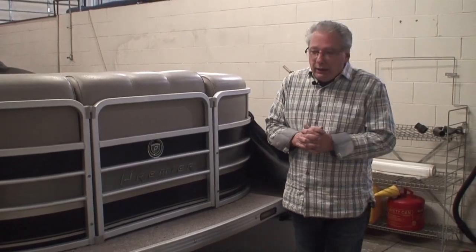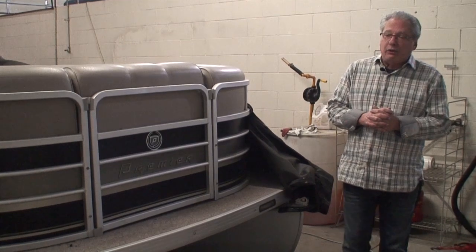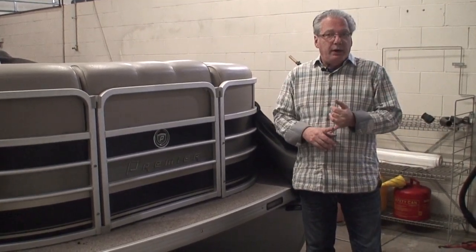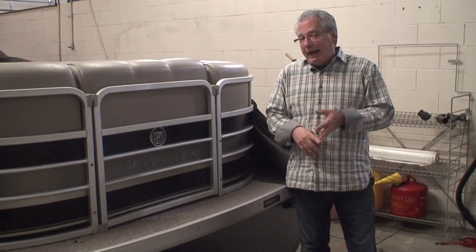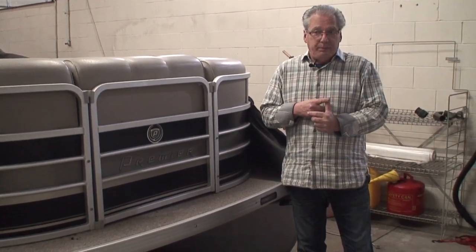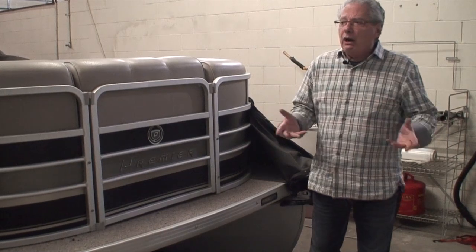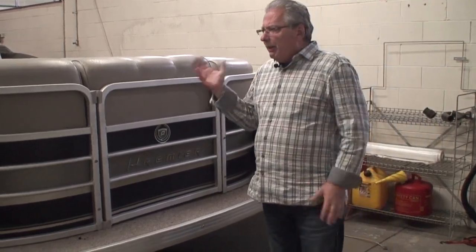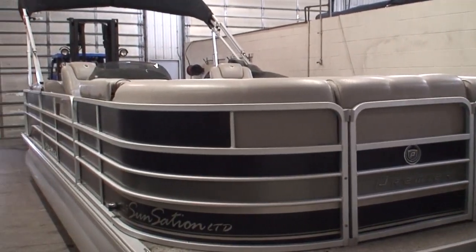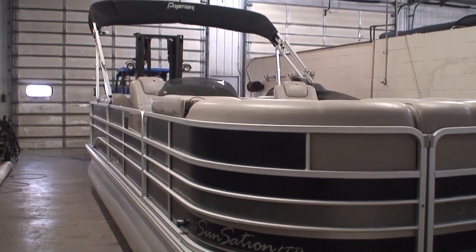The next things to take into consideration are the year, the horsepower, the brand, the model, the color, and the condition. This particular boat happens to be a 2010, a 22-and-a-half-foot pontoon with a 70-horse Yamaha four-stroke.